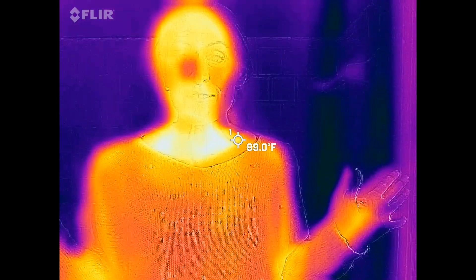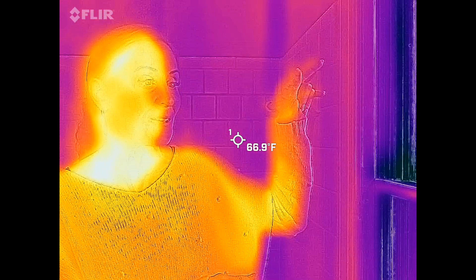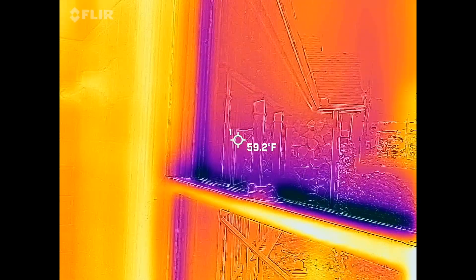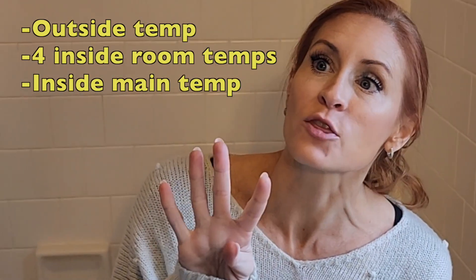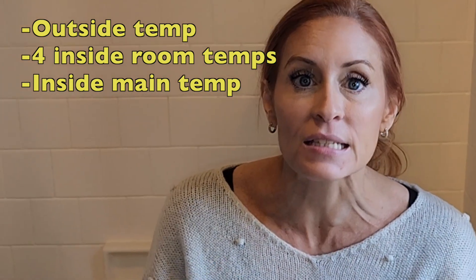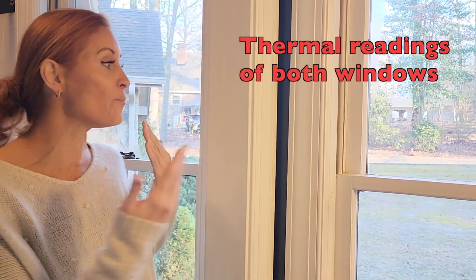I haven't moved — I'm standing here and this is that window on the FLIR camera. We want to get readings in a variety of conditions. Each time we take measurements we're going to record the outside temperature, the four thermometers inside these rooms, and the inside house temperature. Then we'll take thermal imaging readings of both windows. I'll also write down the date and time so you can fact-check me — you can look up what the outside temperature was on this specific day and time in Rocky Mount, North Carolina.